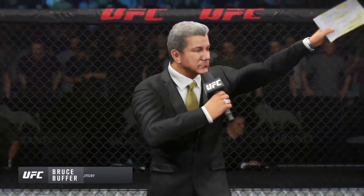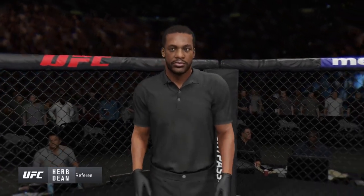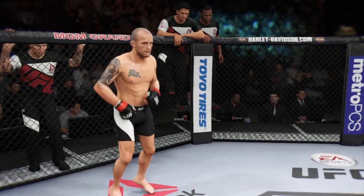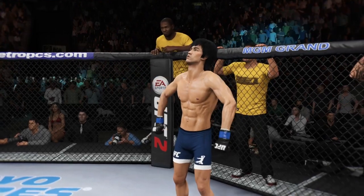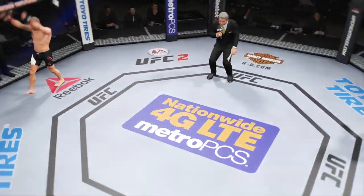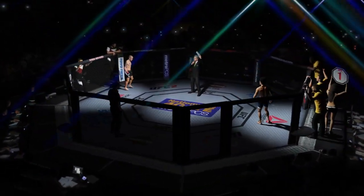Bruce Buffer takes the microphone: Ladies and gentlemen, this is the main event of the evening. When the action begins, our referee in charge of the octagon is Herb Gene. This is the moment UFC fans around the world have been waiting for, live from the MGM Grand Garden Arena in Las Vegas. It's time — five rounds in the UFC bantamweight division.